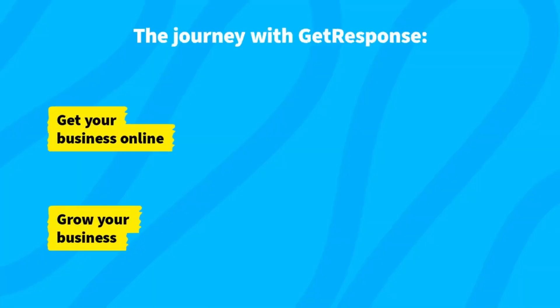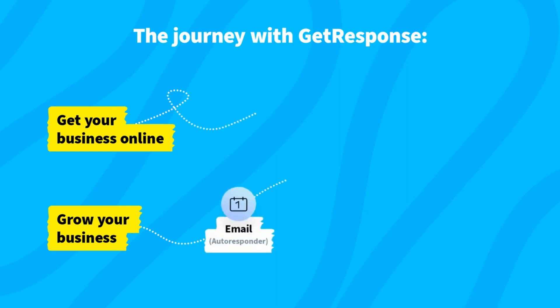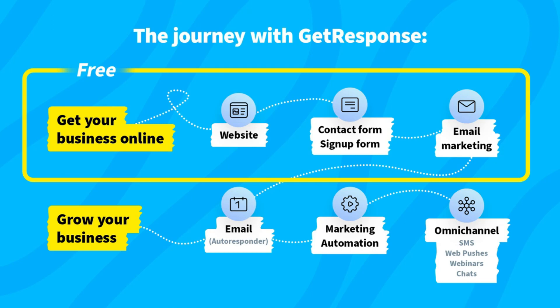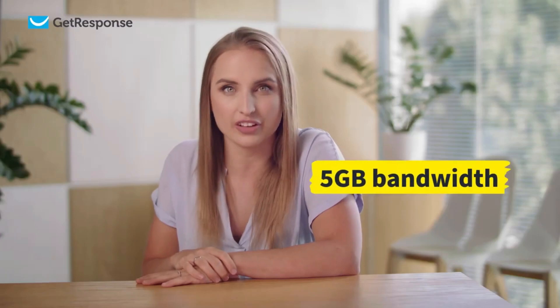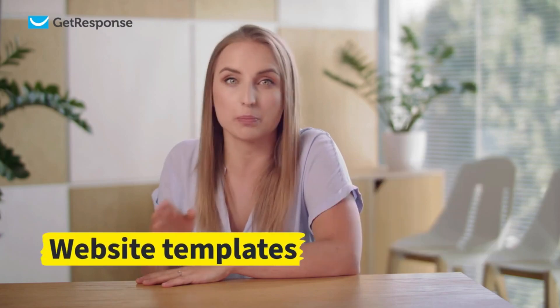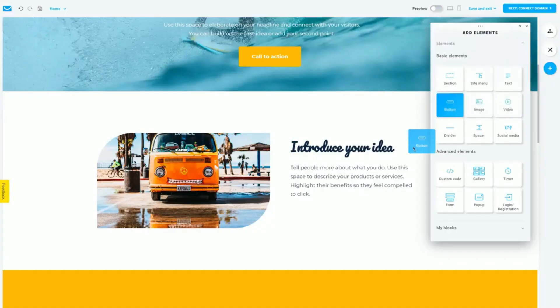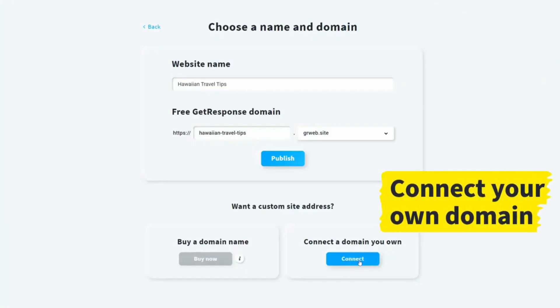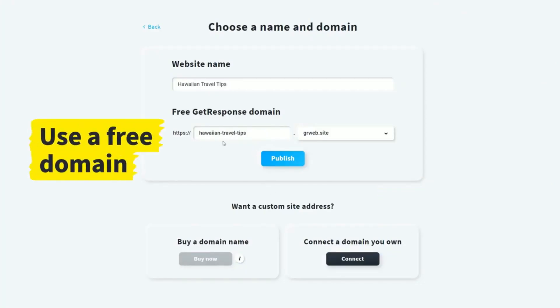Forever. That's why you can now set up a free account with GetResponse to build your website or landing page and publish it on your own domain, set up sign-up forms, and send unlimited email marketing campaigns without paying anything. You can build and host a website with 5 GB of bandwidth using the totally code-free AI-powered website builder or pre-designed templates, and it's easy to customize each website using the drag-and-drop editor.